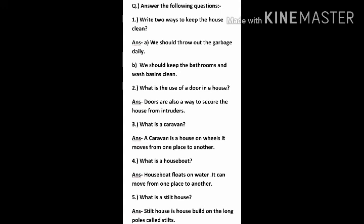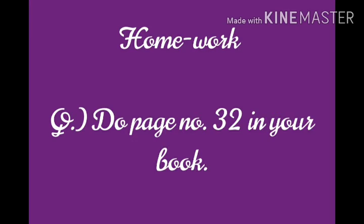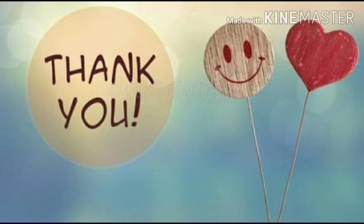I hope you all understood. Today's homework is to do page number 32 in your copy. Thank you.